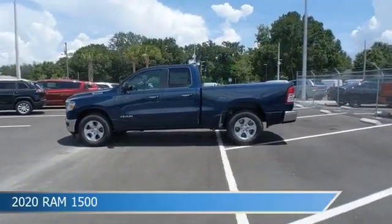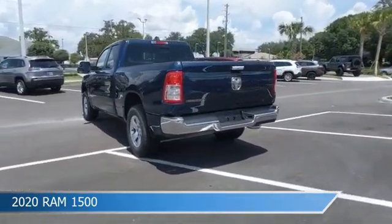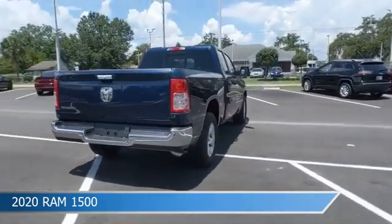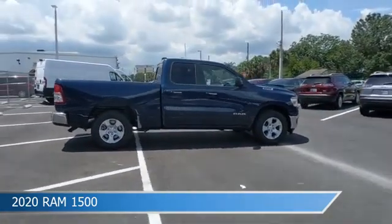Take a look at this 2020 Ram 1500, equipped with an 8-speed automatic transmission in Patriot Blue Procoat. This car comes with some great features including alloy wheels, keyless entry, anti-lock brakes, audio controls on the steering wheel, and more. Come in and check it out today.